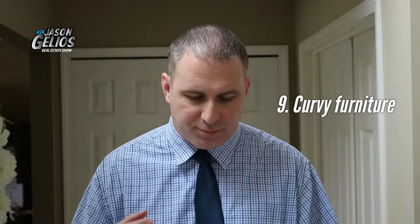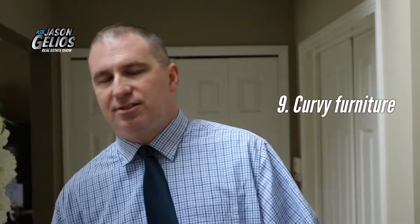Number nine: curvy furniture exudes comfort. Rounded edges — not harsh edges — are making a comeback. From a design point of view, things that have curves create a better sense of movement and a more comfortable feel.